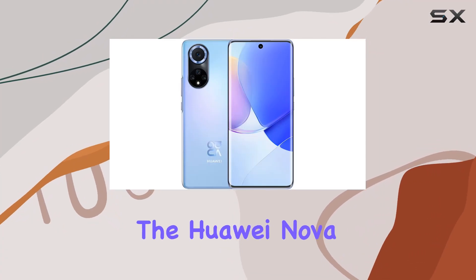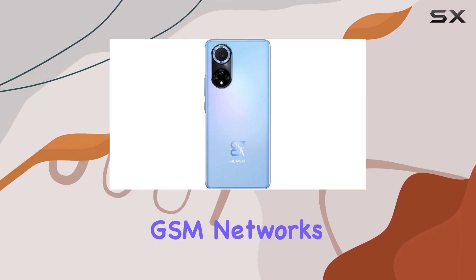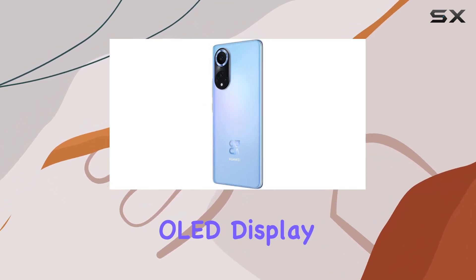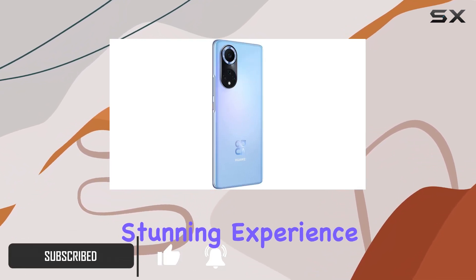Today, we're diving into the Huawei Nova 9, an impressive unlocked smartphone catering to GSM networks. With a sleek design and a vibrant 6.57-inch OLED display at 1080 by 2340 pixels, the Nova 9 offers a visually stunning experience.